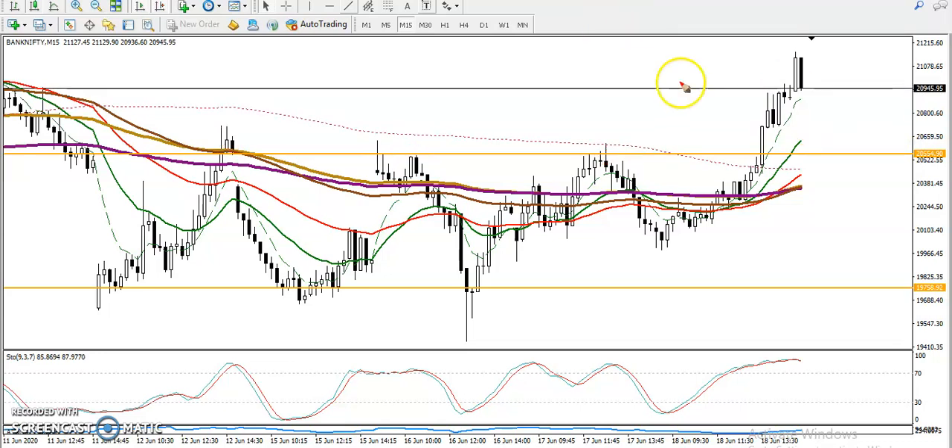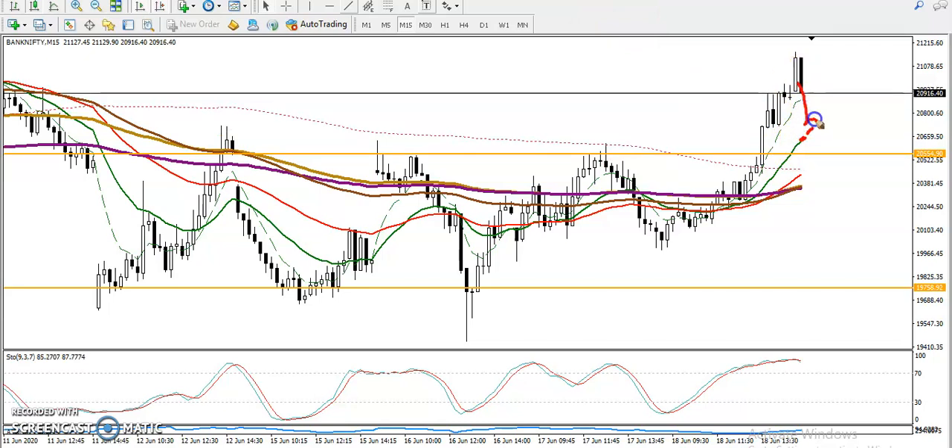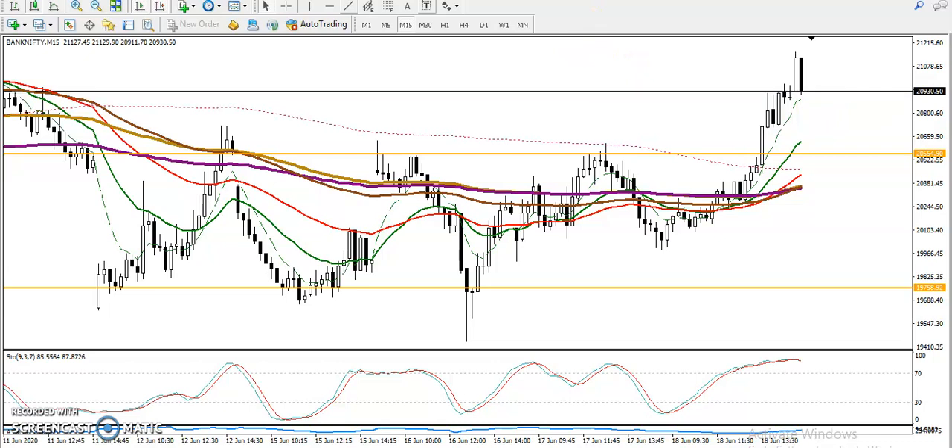The 20 moving average is somewhere here, and we are looking for a retracement toward the 20 moving average. If they form any bullish signal, we will definitely go for a buy. I hope you enjoyed this video — if you liked it, please like and subscribe. Thanks for watching.